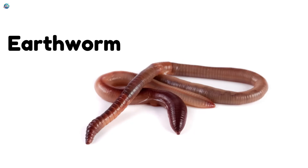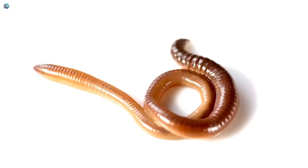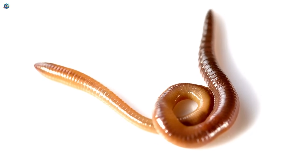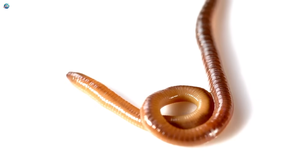Earthworm! Wiggle, wiggle. Earthworms live in the soil and help plants grow. They have no eyes, but can feel light and love the rain.